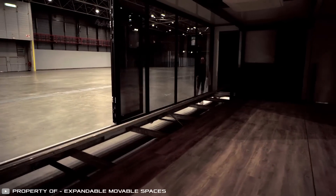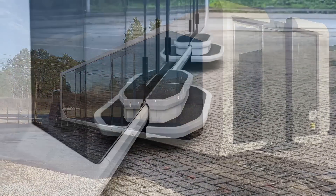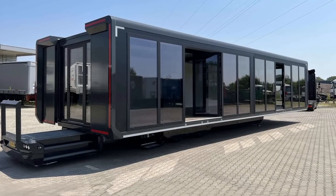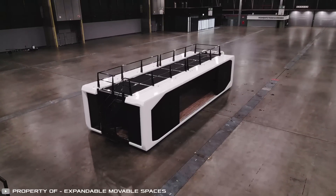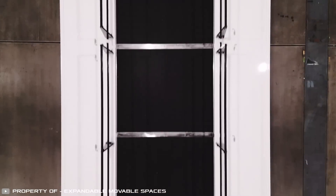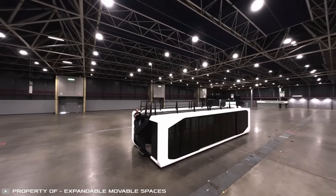The module expands in width, providing a 200 square foot area. The panoramic windows are certified for use on vehicles and won't get damaged from these movements. Sliding windows allow for a wide entrance and a through passage. There are configurations with a spiral staircase to access the roof, where an open relaxation area can be set up with railings. Setting up on site takes 15 minutes and can be done by one person using a touchscreen panel with clear navigation.